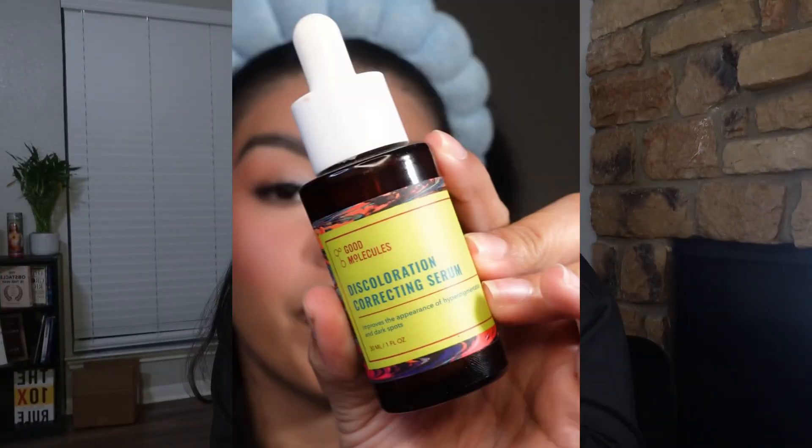Product number two is my Good Molecules Discoloration Serum, which is very affordable and very effective. Usually affordable products don't show much of a difference, but with this serum I've seen a huge difference because it contains niacinamide, which has helped even out my skin tone.